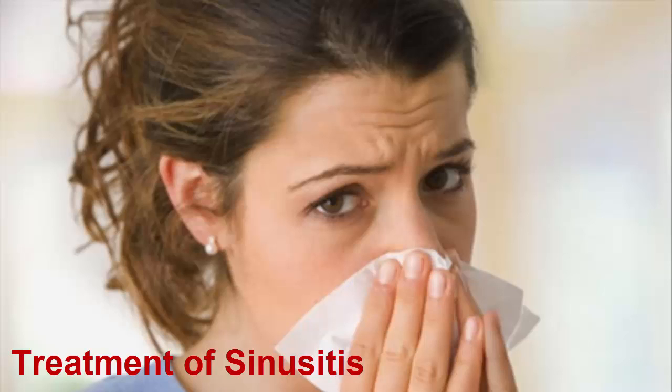Number two: turmeric. Turmeric contains curcumin, which contributes to this spice's anti-inflammatory properties. Sprinkling some turmeric on your next meal can help to treat the nasal inflammation that is blocking up your sinuses.